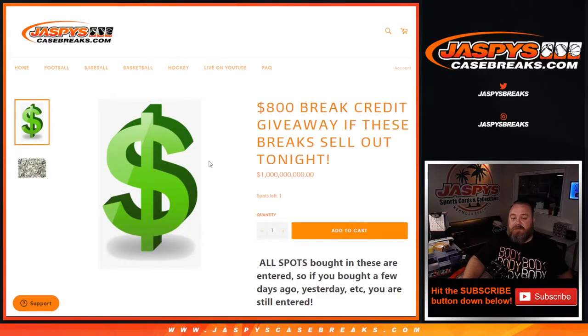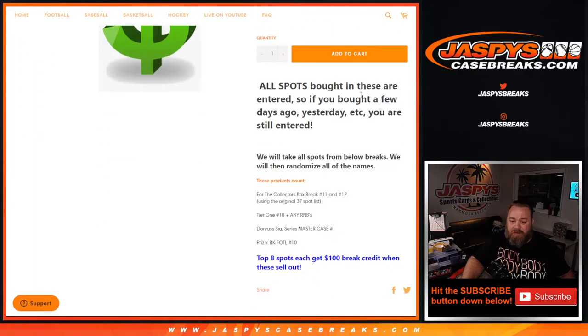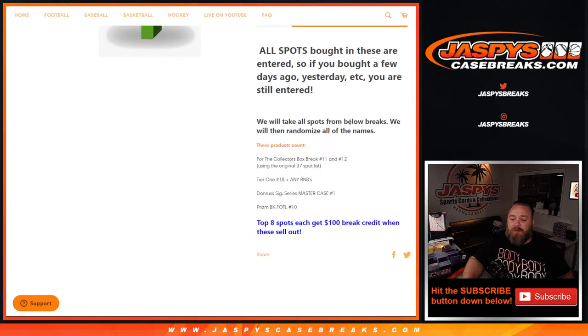Hi everyone, Sean with JaspysCaseBreaks.com here doing a break credit giveaway — an $800 break credit giveaway for selling out these breaks tonight. All spots from these breaks are entered, so if you bought a few days ago, yesterday, today, whatever it is, you're all entered. All the spots from the breaks below will be randomized.